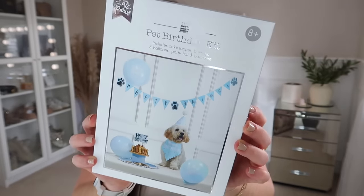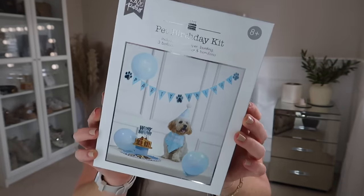Moving into random items — this is just so cute. It's Jerry's birthday in May and he's going to be three. I've already gotten balloons from Temu and stuff, but I spotted this in Home Bargains — it's a pet birthday kit. They did it in pink and blue, so I got Jerry the blue one. It includes a cake topper, bunting, three balloons, a party hat and a bandana. I think it was like £2.99, maybe £3.99. How cute is that? I love getting a little birthday photo of him — so this is going to be adorable.